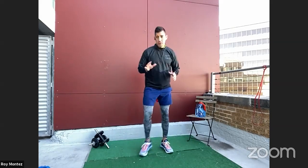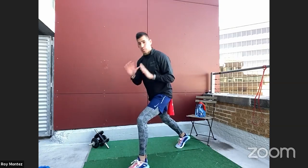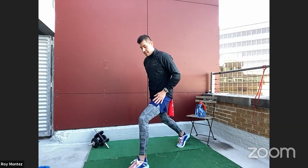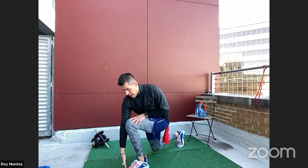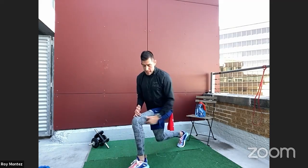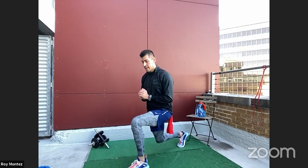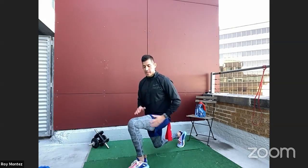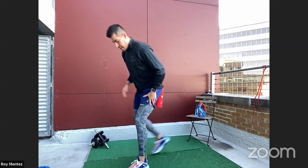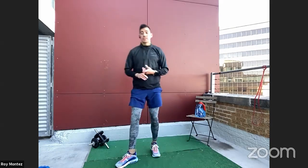If that jump is too much, let's scale back to a static lunge with a pause. Same nice extended stance, front leg forward, knee tracking just at your toes with a 90-degree bend. Drop down into that static lunge, hold for one second, and extend back up. Down, hold, extend back up. That pause gives us a little more time under tension. We'll work 20 seconds and then alternate to the right leg. That's the static lunge with the pause.